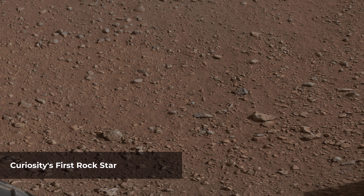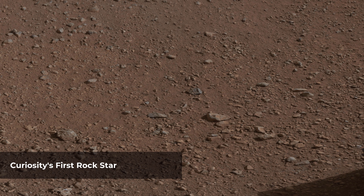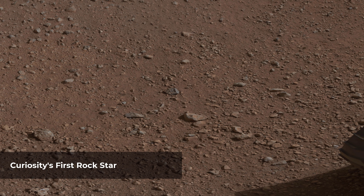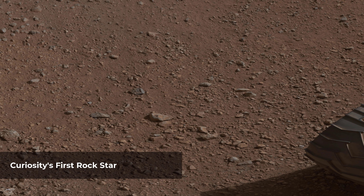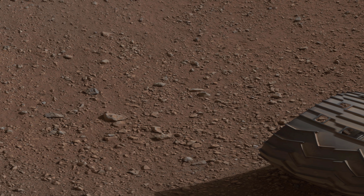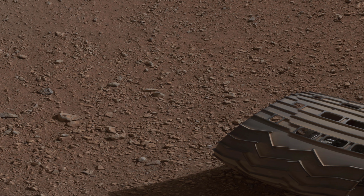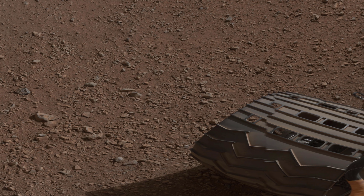This mosaic image shows the first target Curiosity aimed to zap with its Chemistry and Camera instrument. ChemCam fired a laser at this rock, provisionally named N165, analyzing the glowing ionized gas called plasma that the laser excites. The instrument analyzed that spark with a telescope to identify the chemical elements in the target. The rock is just off to the right of the rover.